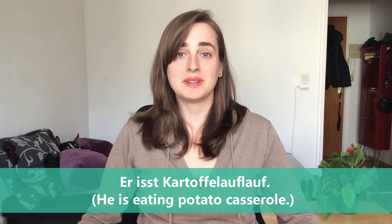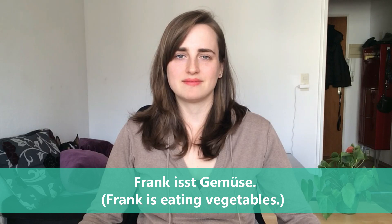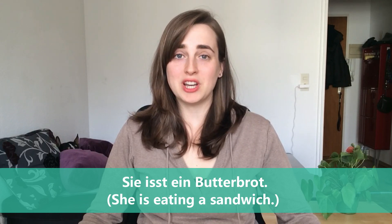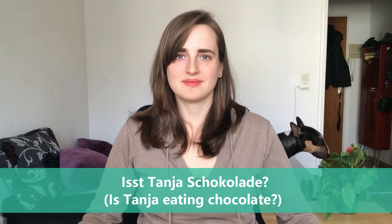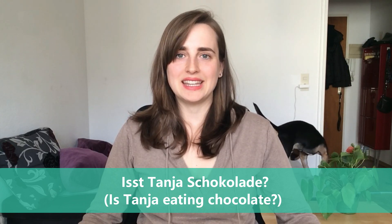Er isst Kartoffelauflauf — he is eating potato casserole. Frank isst Gemüse — Frank is eating vegetables. Sie isst ein Butterbrot — she is eating a sandwich.